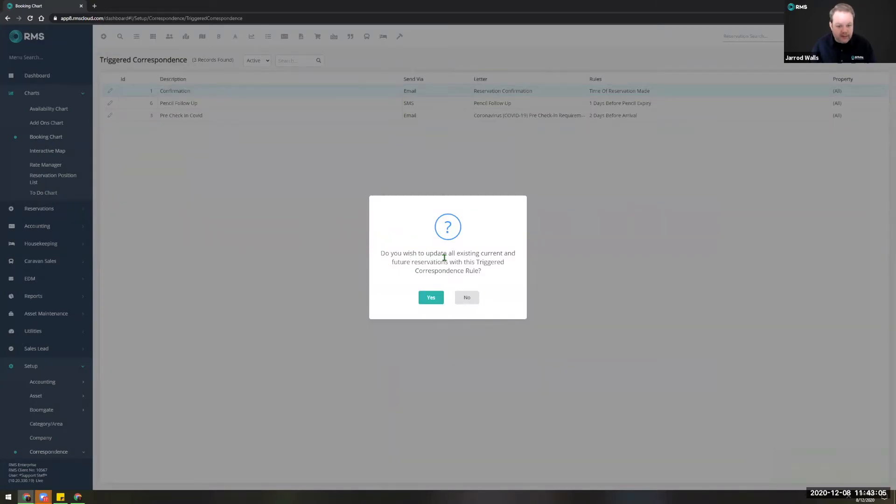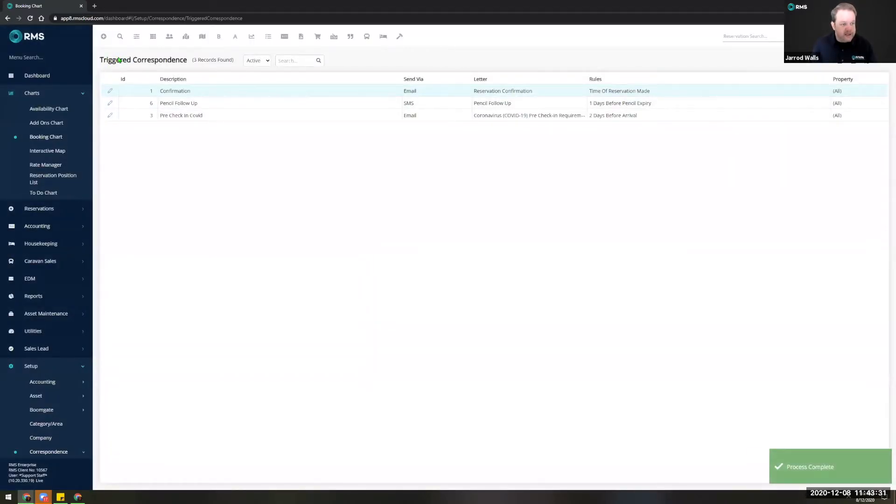You'll get prompted to update all existing and current future reservations with this triggered correspondence rule. That's a really important thing to note — if you're still using standard RMS reservation confirmations and you build your own dynamic HTML ones, it's really important that you enable this at the time you create it so that any existing reservations in your database have this rule applied. Triggered correspondence means these will send only when the event occurs, but triggers are only created at the time you create that reservation, so if prompted you want to say yes to apply it to all existing reservations.